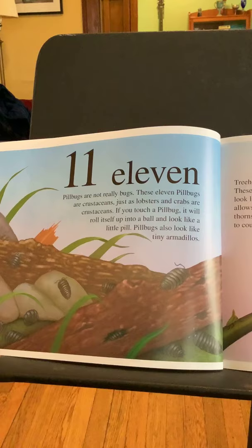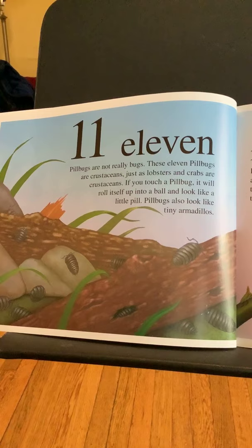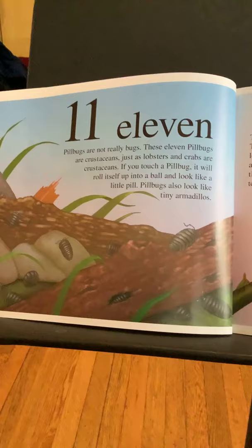Eleven. Pill bugs are not really bugs. These eleven pill bugs are crustaceans, just as lobsters and crabs are crustaceans. If you touch a pill bug, it will roll itself up into a ball and look like a little pill. Pill bugs also look like tiny armadillos.